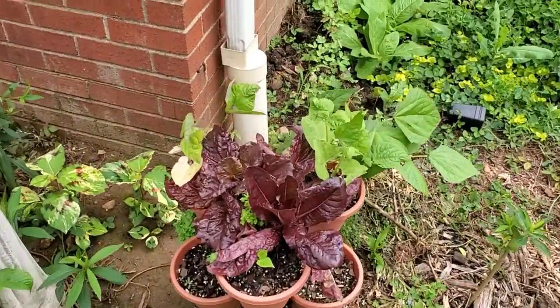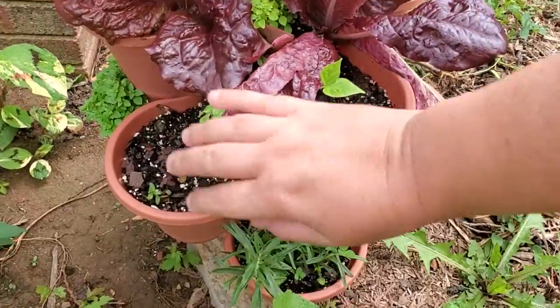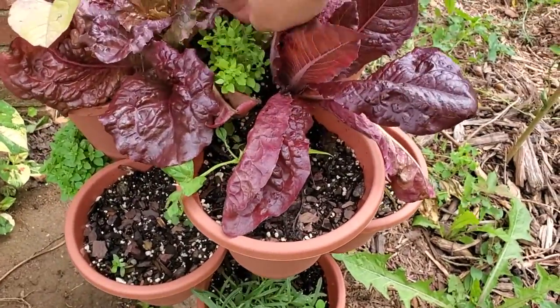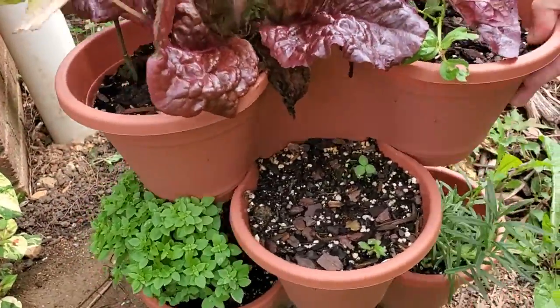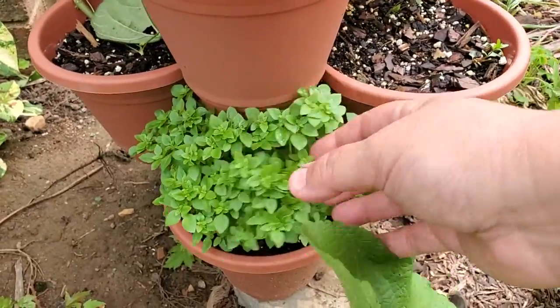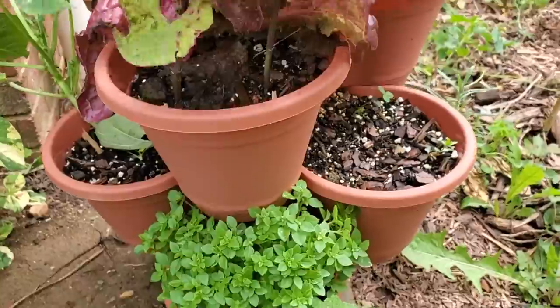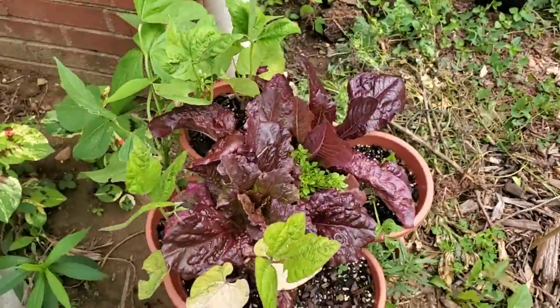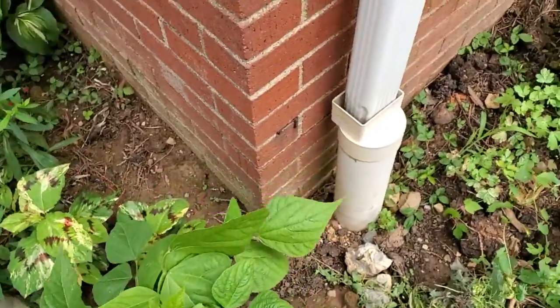The bush beans, lettuce, and herbs in my stackable planter are doing well — I'm still harvesting this lettuce. Look at that globe basil, that's Greek basil — look at how it just bushes out and fills the whole space. And these are a combination of provider bush beans and gold rush bush beans.